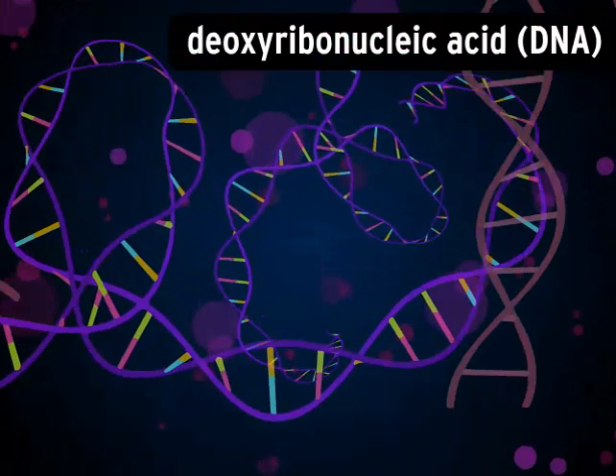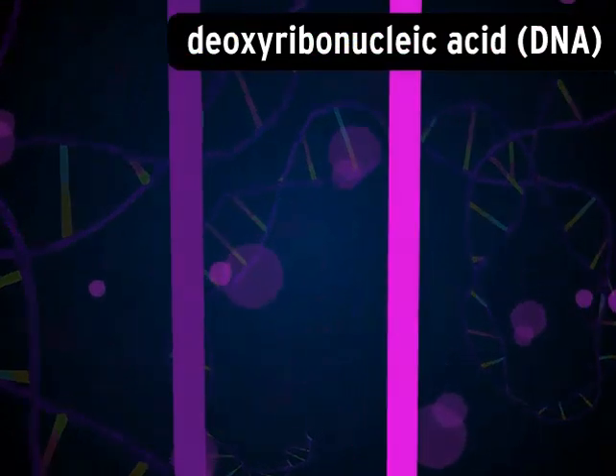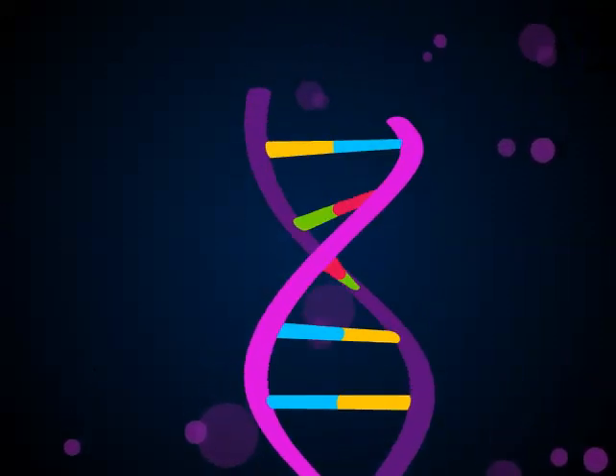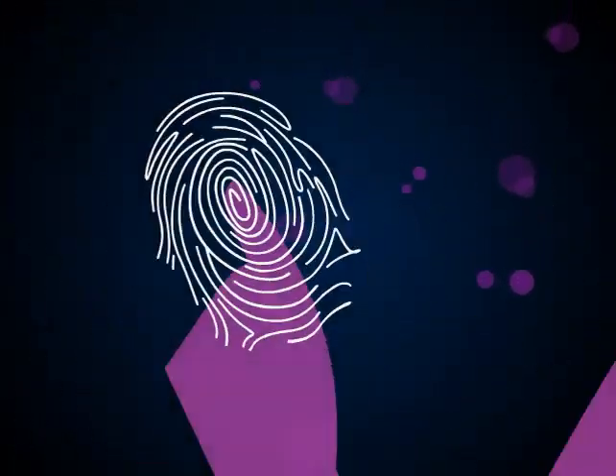DNA stands for deoxyribonucleic acid. It's a complex molecule that kind of looks like a spiral staircase. This double helix shape forms into long strings. In humans and other multicellular life, DNA is unique to each individual, kind of like a fingerprint.